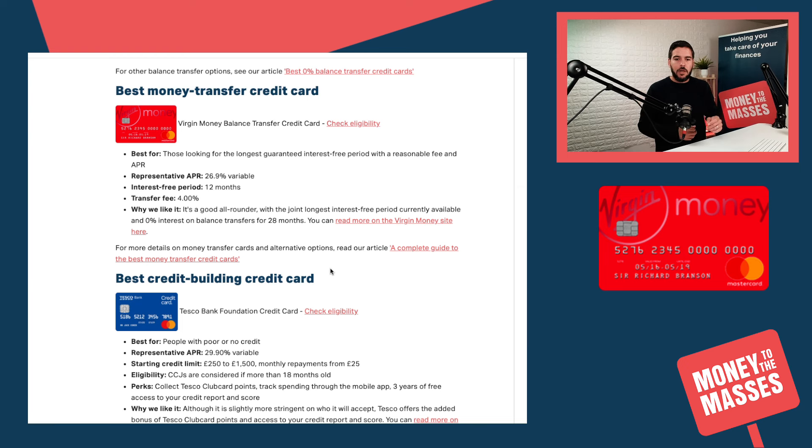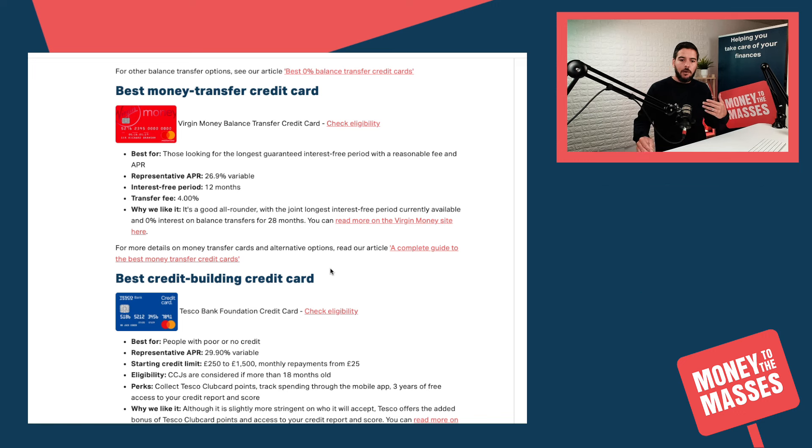Looking at the best money transfer credit card, that is now the Virgin Money Balance Transfer Credit Card — this has changed since my last update. The representative APR is 26.9%, you get an interest-free period of 12 months, but do be mindful of the transfer fee of 4%.